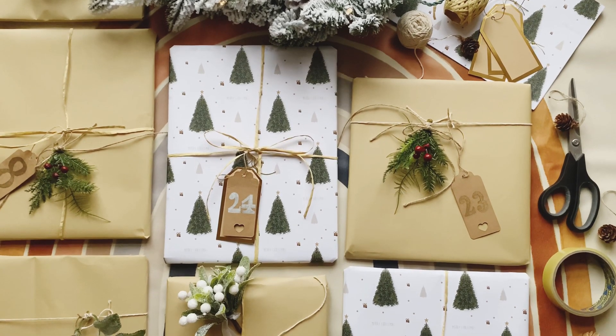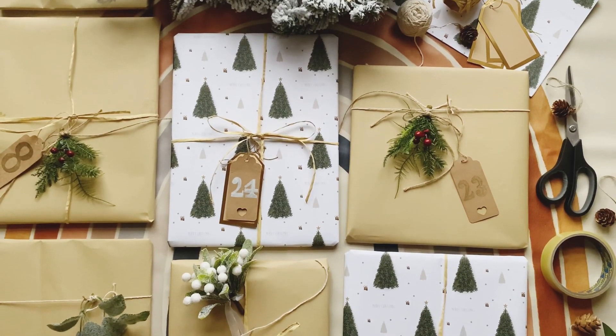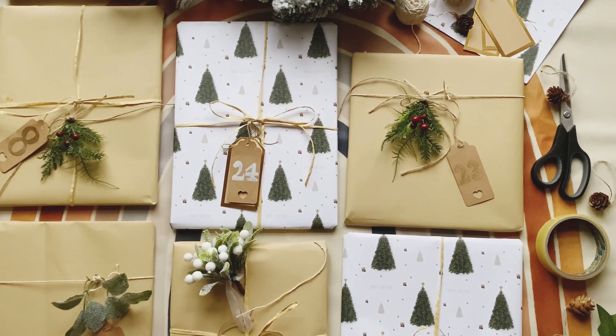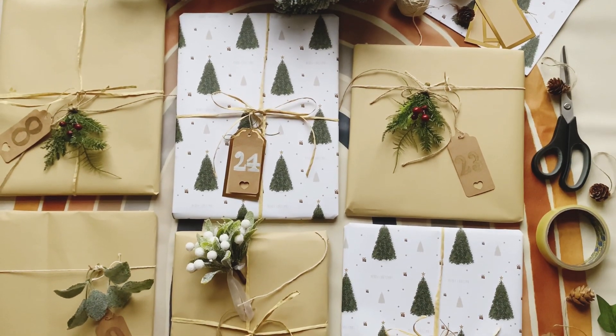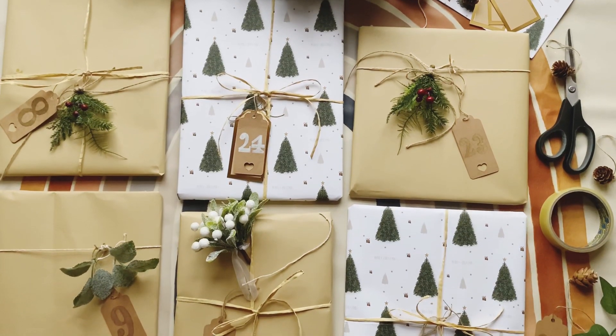I am so excited about this video because it features one of my favorite Christmas traditions — our Christmas book advent calendar. We've done this for a few years now and every year both me and the girls really look forward to it.